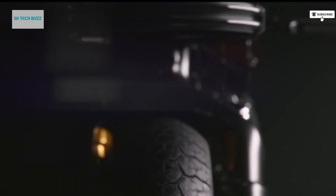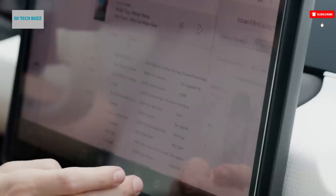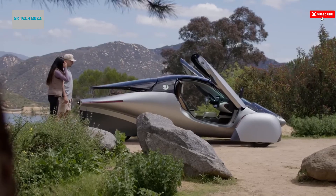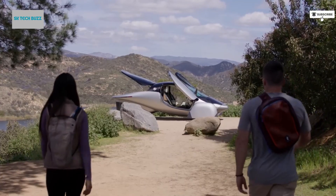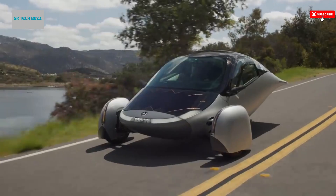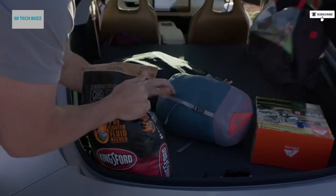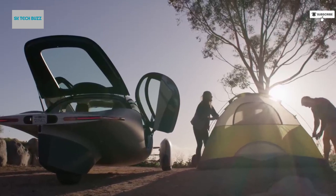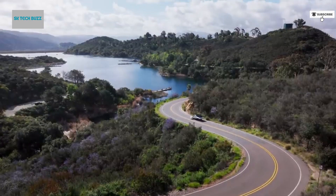Its futuristic, aerodynamic shape isn't just for looks — it drastically reduces air resistance, allowing the vehicle to consume far less energy compared to conventional electric cars. What truly sets the Aptera apart is its integrated solar panel system, which enables it to harness the power of the sun. Under optimal conditions, it can generate enough solar energy to drive up to 40 miles a day without needing to be plugged in.